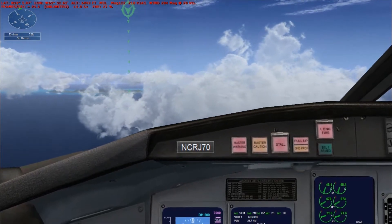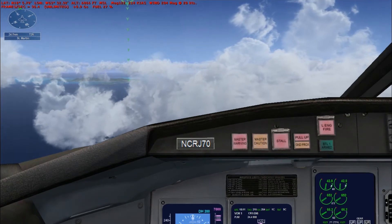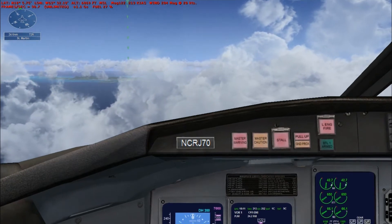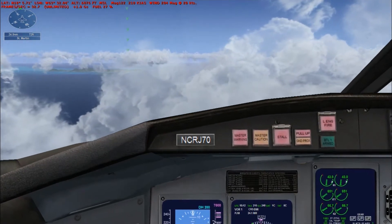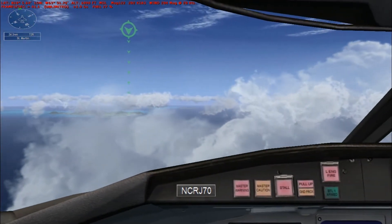World Travel 268. Contact Juliana Approach on 128.905. Going to 128.905, World Travel 268. See you next time. Juliana Approach, World Travel 268, with you at 7,000.